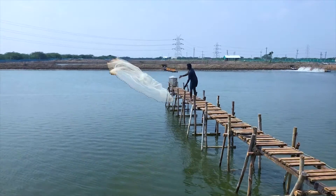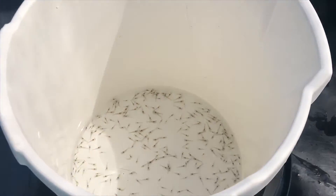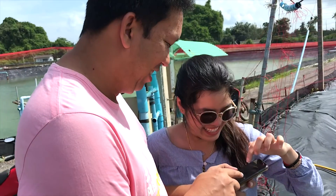From stocking to harvesting, the ExpertSea growth platform helps you monitor with precision, grow with confidence, and harvest with success.